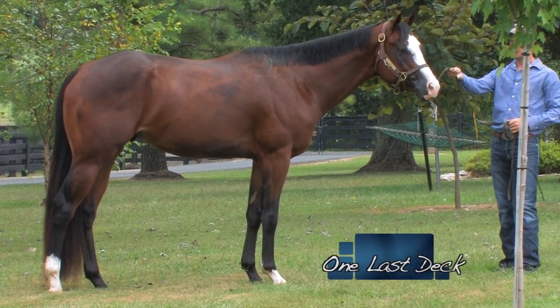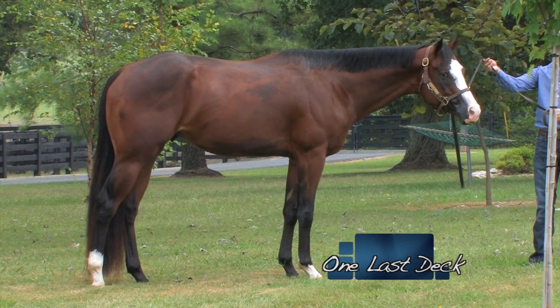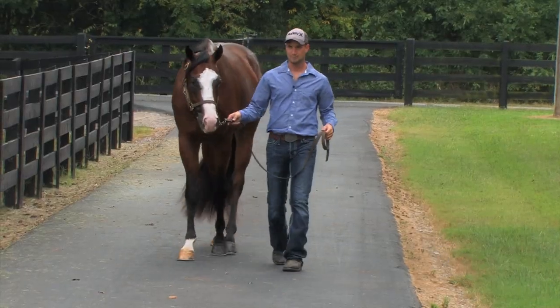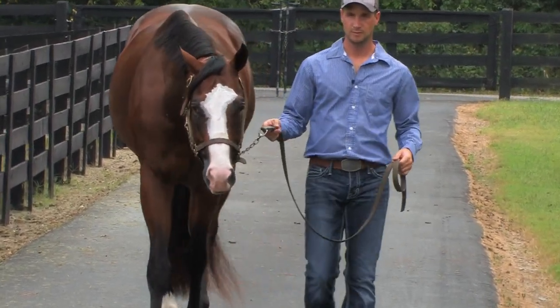One Last Deck is a three-year-old stallion. We have not started showing him yet — he'll start being shown later this fall or the beginning of next year. He's sired by Duplicated Debt and out of a Last Detail mare.